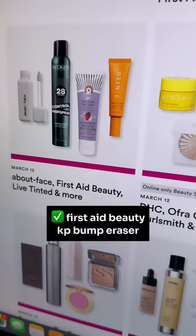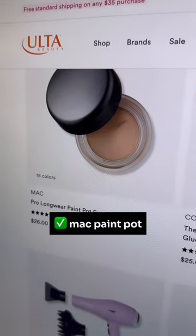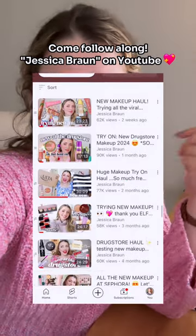Also totally recommend the KP Bump Eraser. Love me a MAC Paint Pot — totally recommend. I can do this again next week when they release the next week's sales.